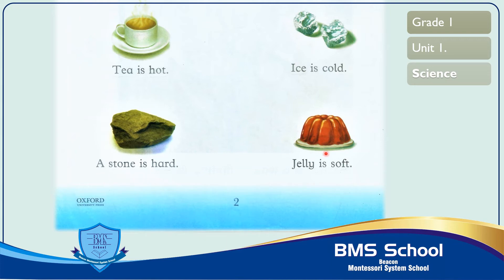The last picture is of jelly. Jelly is soft, and it is also a non-living thing. Now read with me: J-E-L-L-Y jelly, I-S is, S-O-F-T soft. Jelly is soft. Jelly is soft.